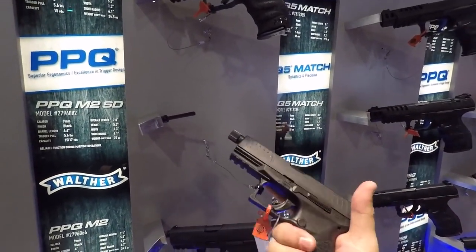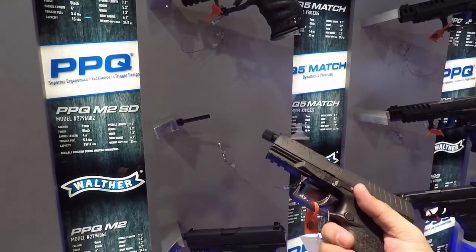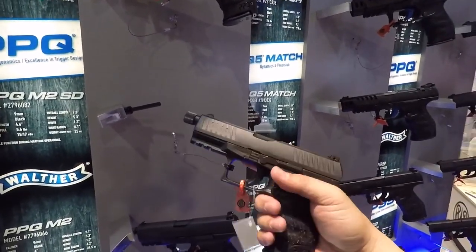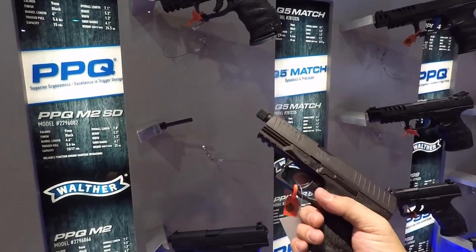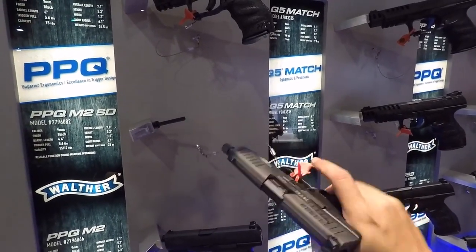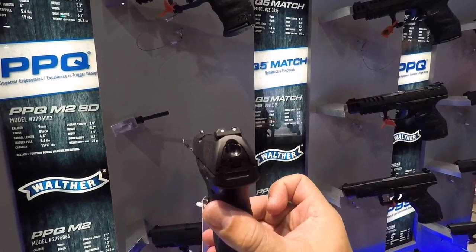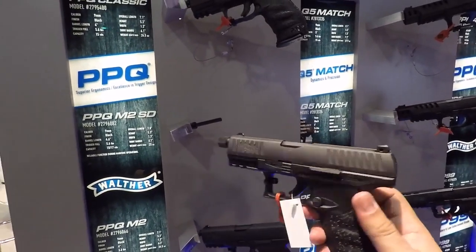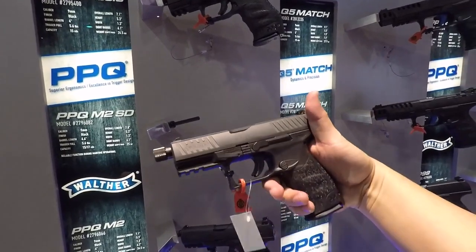The ergonomics on this are fantastic. Threaded barrel for a suppressor. I love the trigger on this thing — it's so awesome. Nice beavertail, awesome ergonomics. Nice big slide stop and slide release — it's ambidextrous. Very cool. I even like how the slide is kind of tapered. Very nice. I love this thing. I really want to buy this actually.